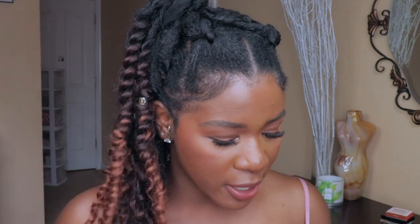Moving on to color corrector — I have the Cover Effects Power Play Color Corrector in the shade orange. This is my favorite color corrector because it is a cream product. The reason I love cream products like this is because they last all day, don't move, don't budge, and give you a lot of coverage. It is so creamy, very pigmented, and covers all my dark spots and pigmentation.